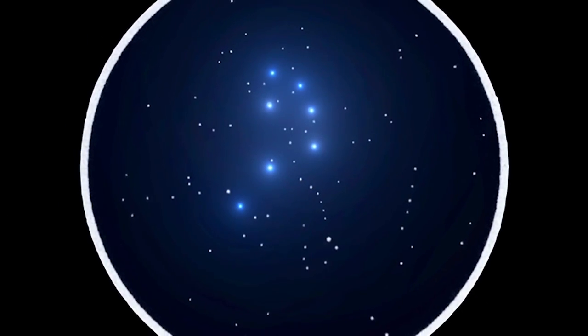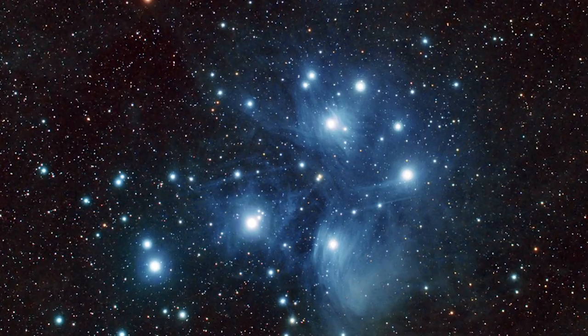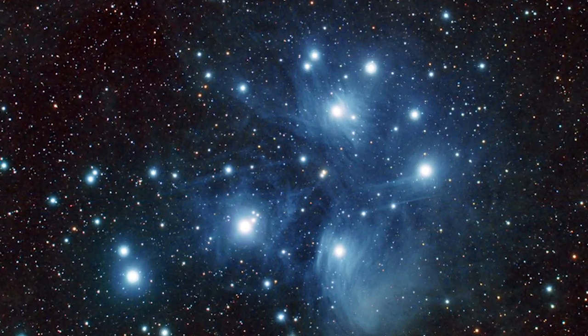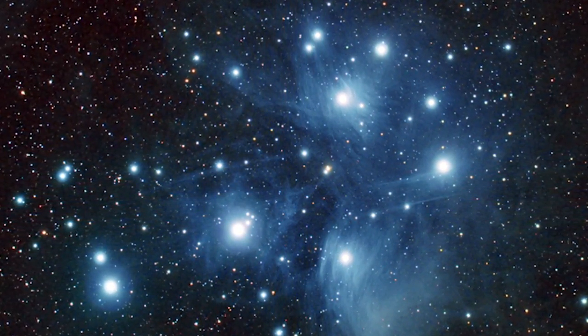In telescopes, it seems like it's surrounded by a faint bluish haze. Photography reveals it to be a nebula of dust, reflecting the starlight and scattering a bluish color in the same way our atmosphere scatters light to make the sky blue.